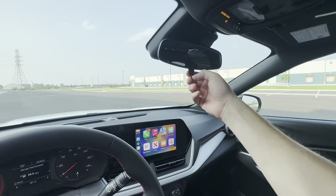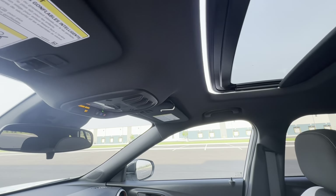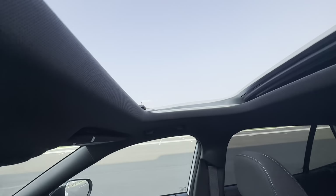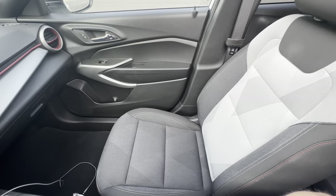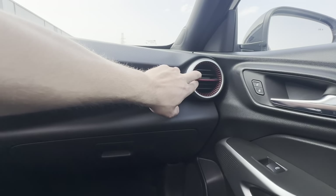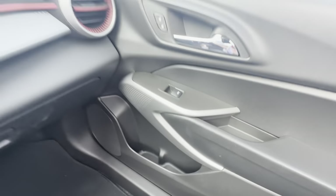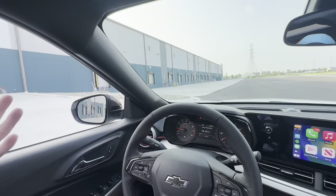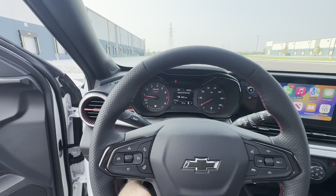You have a manual dimmer up there, OnStar and all that stuff. Here's your moonroof — one-touch open, and it actually goes back all the way. It's a pretty big moonroof cutout for a small SUV like this; I really do enjoy the moonroof on this car. On the passenger side you get your little vents — you just slide that to control airflow — along with a small storage pocket. It's not lit or anything, but again this is like a modern-day no-frills economy car.